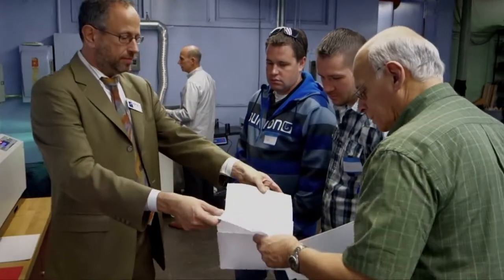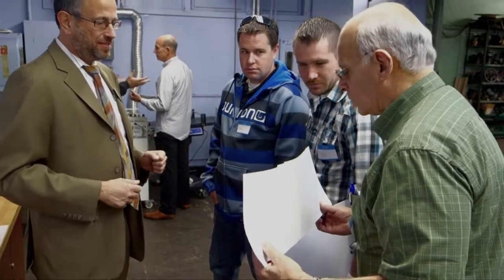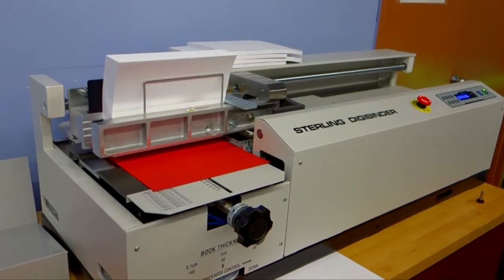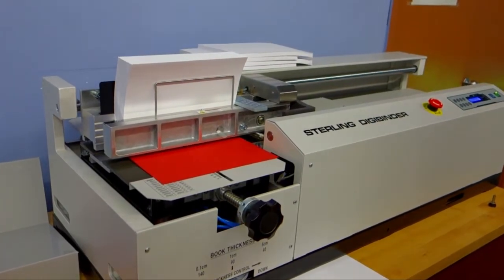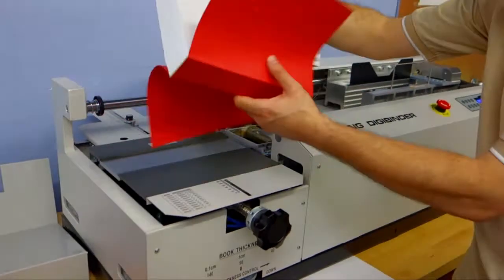The Sterling DigiBinder can perfect bind from two sheets to two and a quarter inches thick without the need to change over. It roughs and notches, making the machine ideal for coated digital stock. Bind up to 360 books per hour with the Sterling DigiBinder.